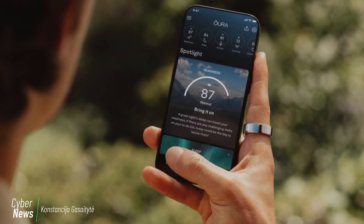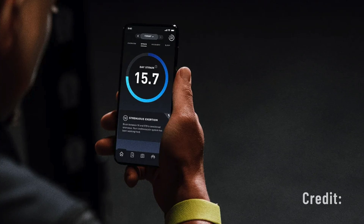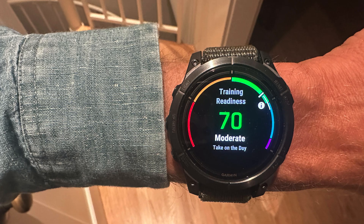Composite health scores — things like readiness, recovery, strain, or body battery — have become a staple of wearables like Oura, Whoop, Garmin, and Fitbit.